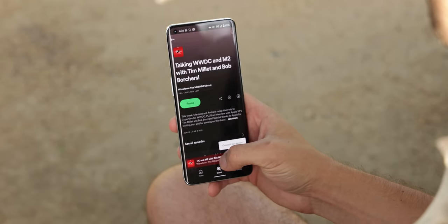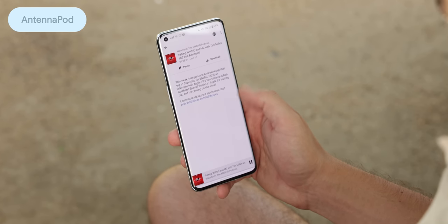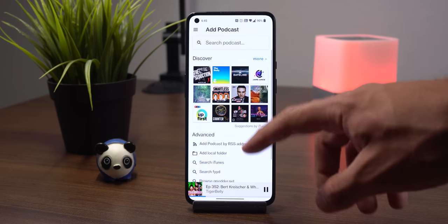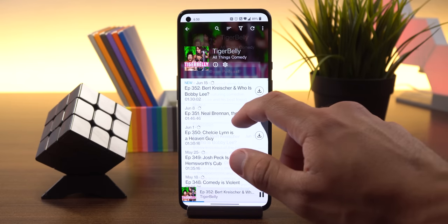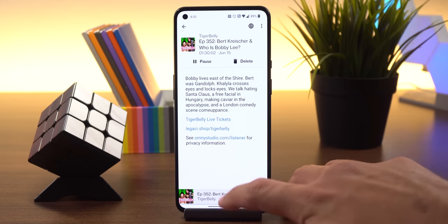If you're paying for a service just to listen to podcasts, you may be throwing away your money, because with AntennaPod you can listen to those same podcasts for free. You don't need to sign up for anything, watch any ads, or pay a single dime. Any podcast you search up on this app will most likely be there and you can stream or download any of the episodes.